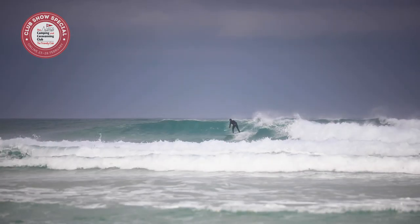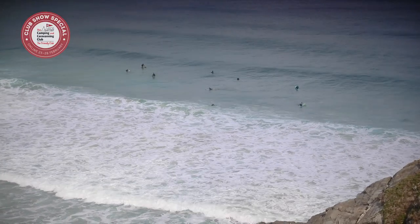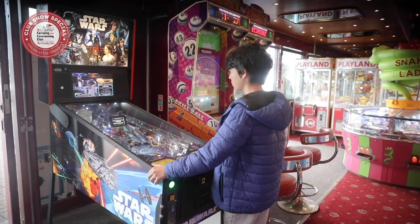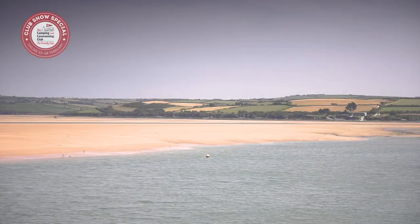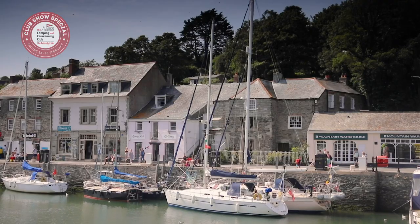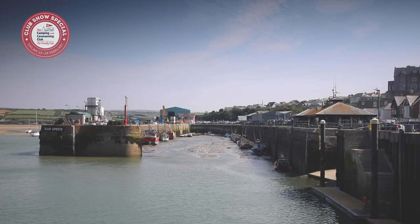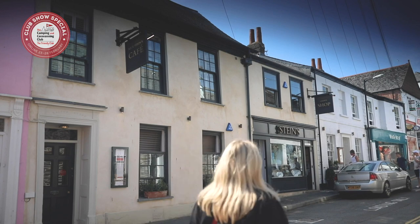The bustling town of Newquay is just three miles away, complete with its vibrant watersports community. There's also a huge range of bars, restaurants and activities that will keep you amused. The coastal town of Padstow remains to this day a working fishing port with charming winding streets and some top-class places to eat. Watch the catch of the day being unloaded at the harbour and try some fine dining at Rick Stein's Seafood Restaurant.